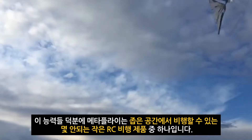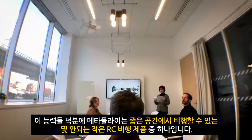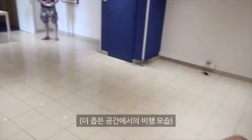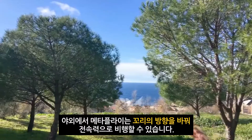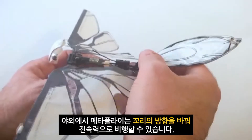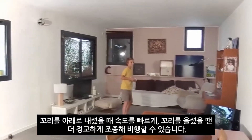With those abilities, MetaFly is one of the few RC flying objects that can actually fly in small spaces. Here it is flying in an office. Here it is flying in a house. Here it is flying in an even smaller house. Outdoors, MetaFly can enjoy its full speed. By changing the direction of its tail, MetaFly can fly faster when its tail is down, or more controllable when it's up.